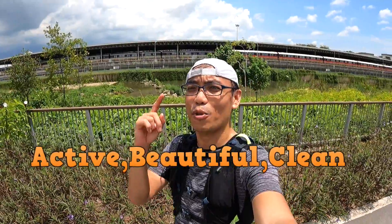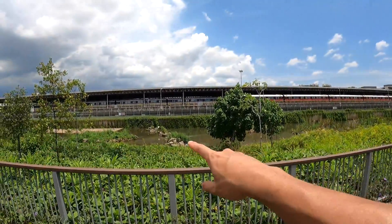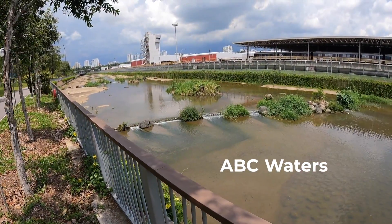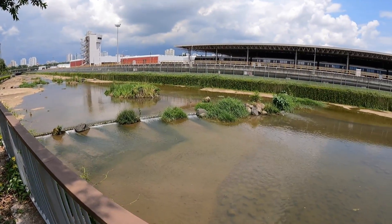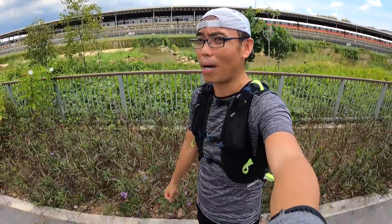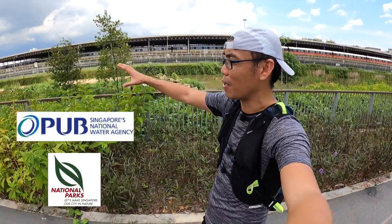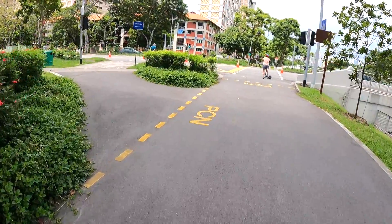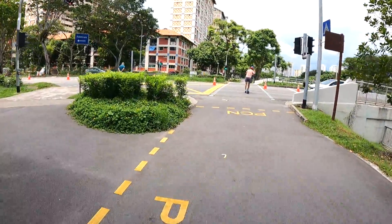I've reached my final place - the ABC Water at Bishan Park. ABC stands for Active, Beautiful and Clean River. This water display looks like a canal and also like a river - it's actually a combination of both. It's a combined effort by PUB and NParks to develop this area to bring Singaporeans closer to the water, so we appreciate it more and take more ownership of our daily water consumption. The river eventually leads all the way to Bishan Park.